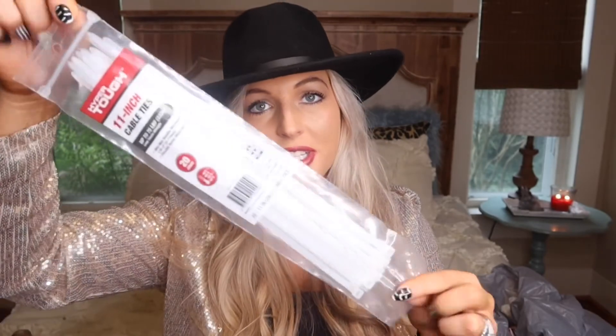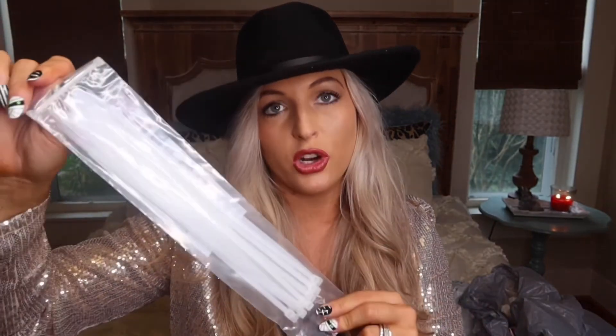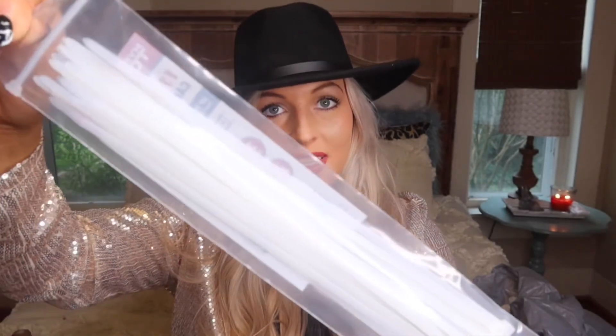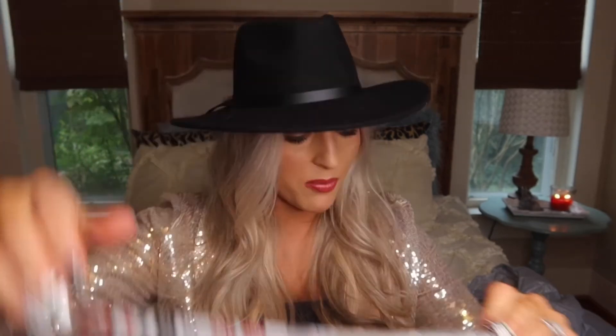I picked up large zip ties to help secure a garland to the staircase rail — that's a tip if you are trying to put a garland somewhere. They make huge zip ties, but I didn't need huge ones. Those are at Walmart.